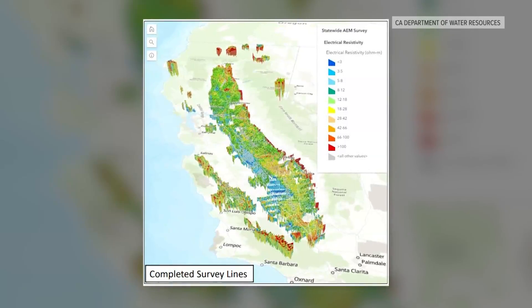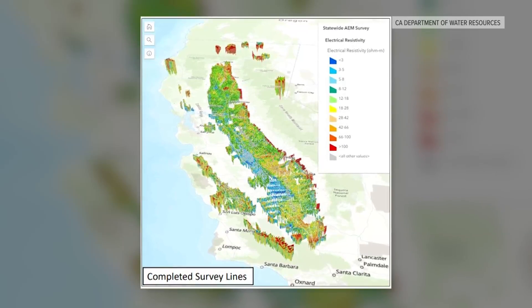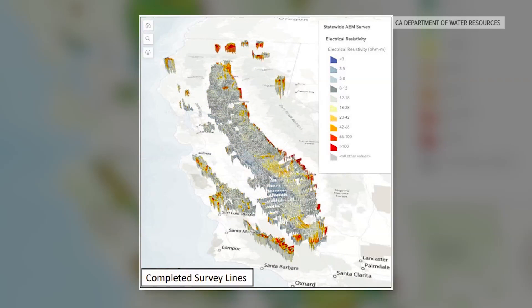3D mapping is now publicly available on the department's website. The hot colors show where there is sand and gravel below the surface. Cooler colors show where there is silt and clay.